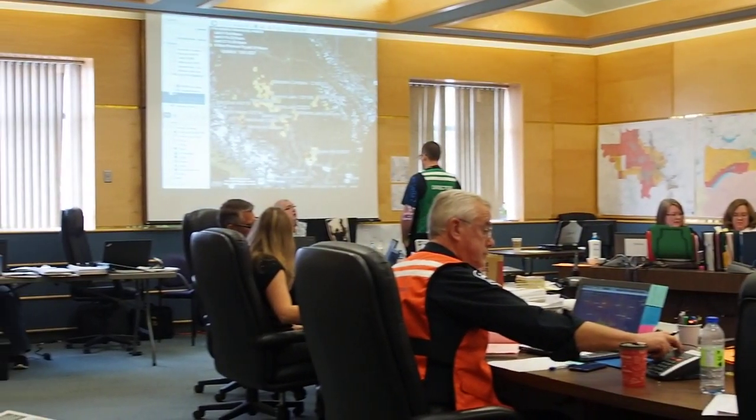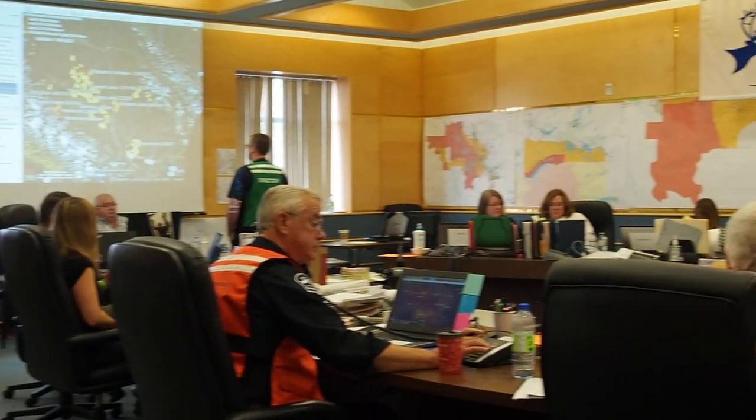We're based and set up here in our CRD boardroom in Williams Lake. We first opened our Emergency Operations Centre on July the 6th, which means that we've been open for over 40 days now. Interestingly, we've actually had 154 people come through our EOC here to help us out.